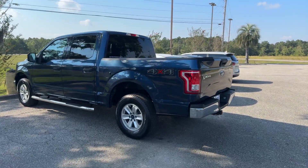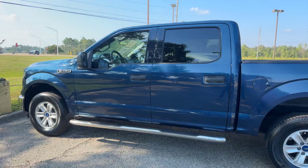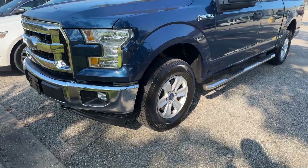Hey guys, Abigail here at Golf Auto Direct in Waveland, Mississippi. I've got our 2017 Ford F-150 XLT model. Color is lightning blue. We're going to go ahead and take a quick look around the truck.